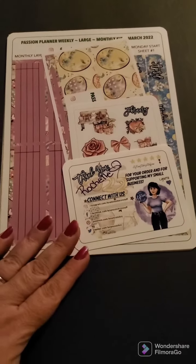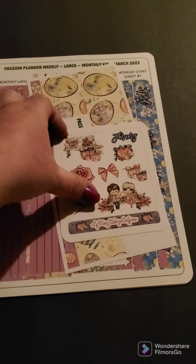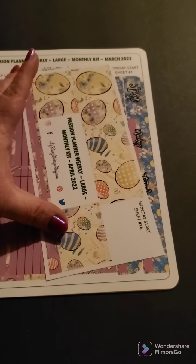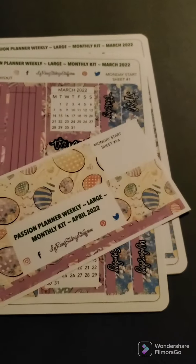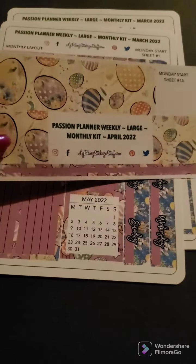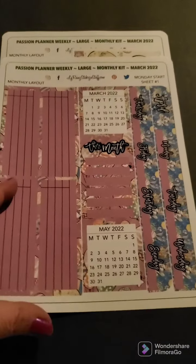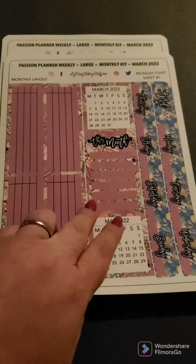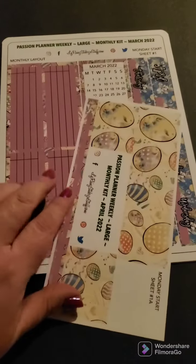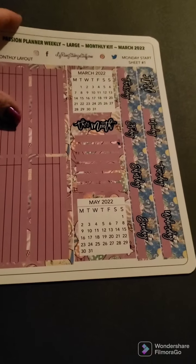And so this is my other order, this is from Lai Reigns — you can find her on Etsy. So I got a February freebie, which is super cute. I love this little sticker deco sheet. This is for my Passion Planner Weekly Large. You can see it says monthly kit, April 2022. So this is my strips — this is for March. This is my kit, this is my headers, my date headers, some boxes, the sidebar on the sheet. And then I got some more of the boxes. And the reason I have two is because I'm also using it for my budget planner.